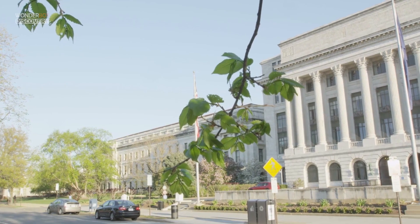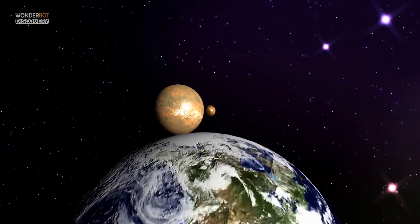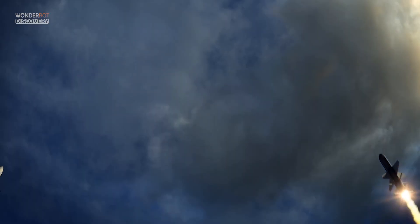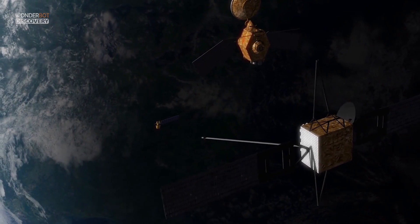The U.S. government tracks about 8,000 baseball-sized or bigger objects in low Earth orbit, a zone within a few hundred miles above the planet's surface. Most are pieces of used rockets and dead satellites, but more than 500 are functional spacecraft.